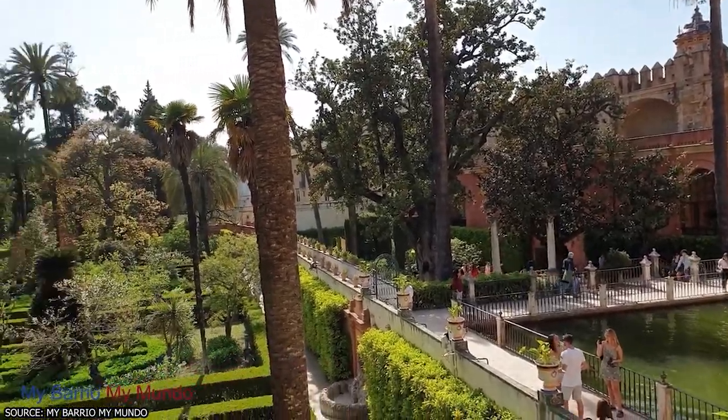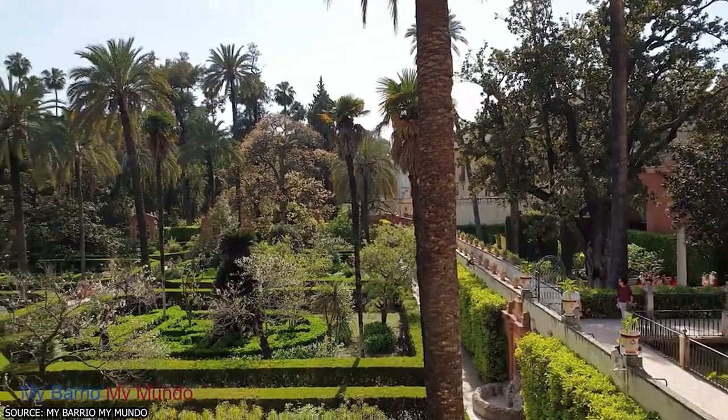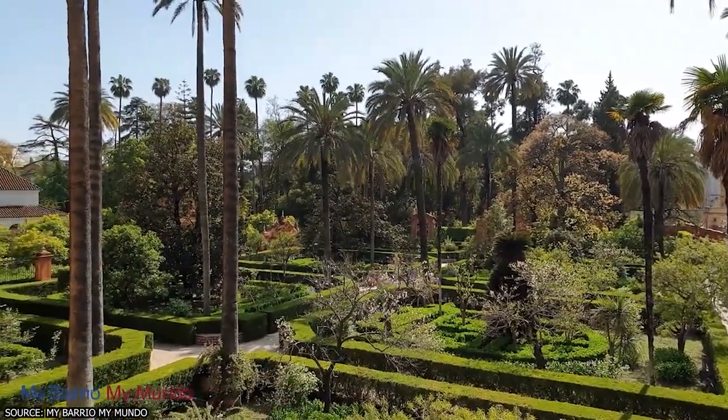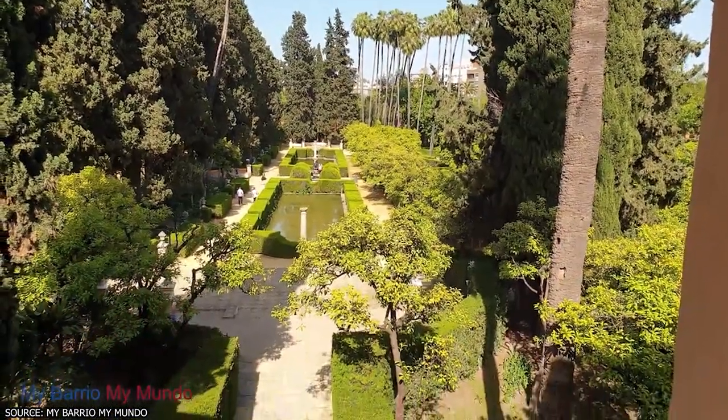Make sure to take in the surrounding gardens, which are also a UNESCO World Heritage Site. With so much to see and experience, the Real Alcázar is definitely worth a visit.